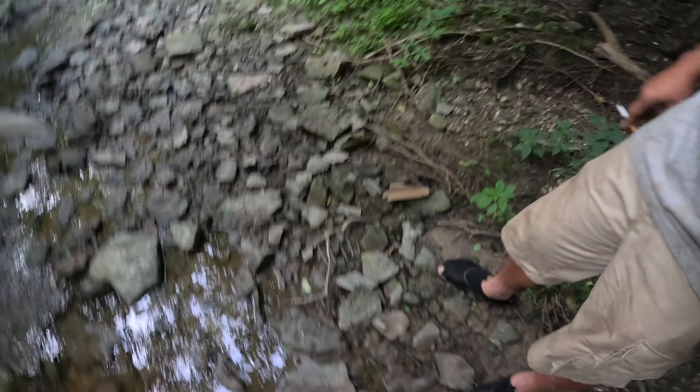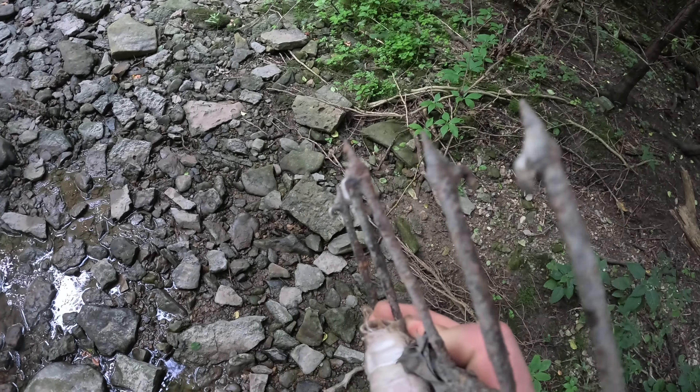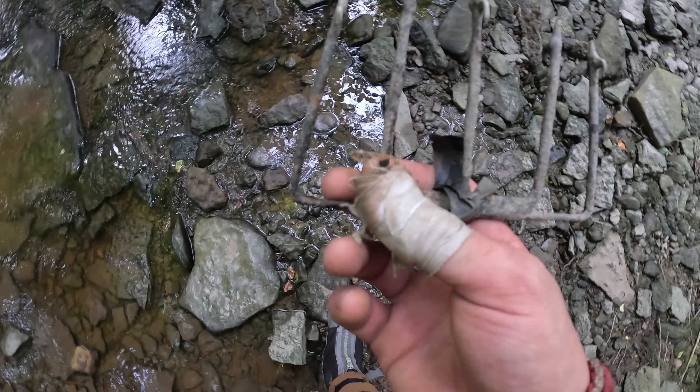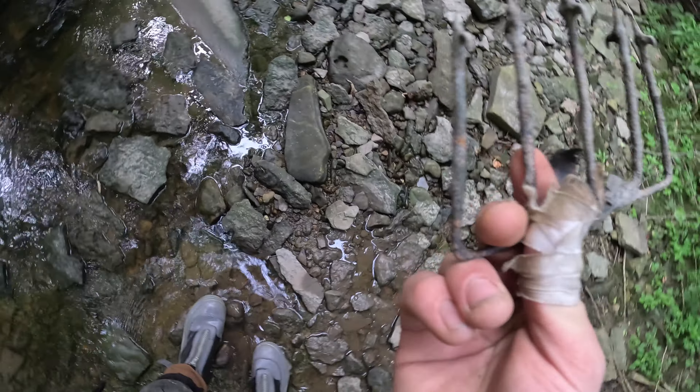Oh, I just spotted this, guys. I think this is for like sturgeon spearing — old spear tip here. Look at the barbs on it. This thing's actually kind of old, I think. That's kind of cool. We're on a new, uncharted section of this river — I've never walked this far, so that's pretty cool.